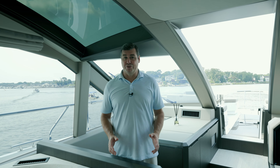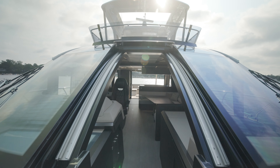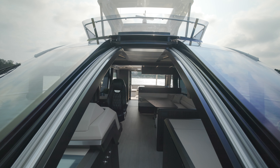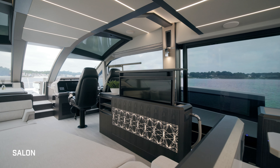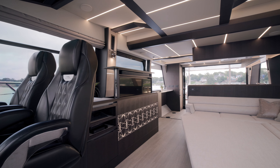One of the most amazing features on the Galleon 640 Fly is this pass-through windshield. It's wide, giving very easy access, and it allows us to open the salon up and carry the beam wider forward. The side decks are a little narrower, but you have this easy transition to the bow.